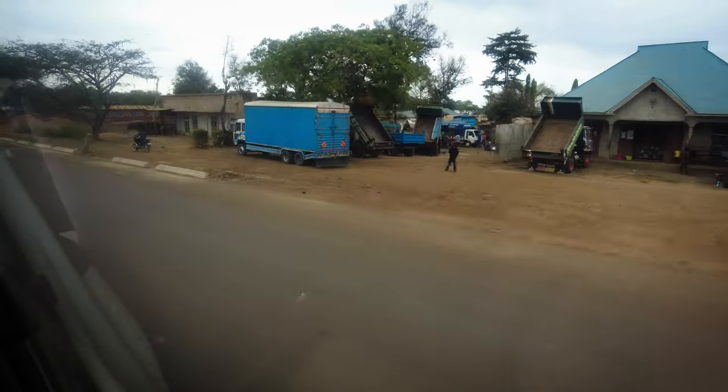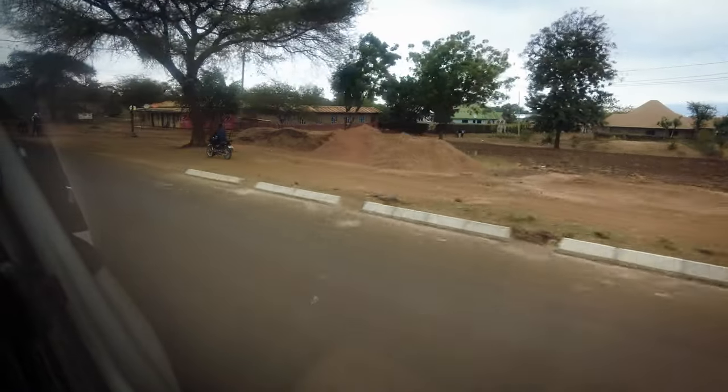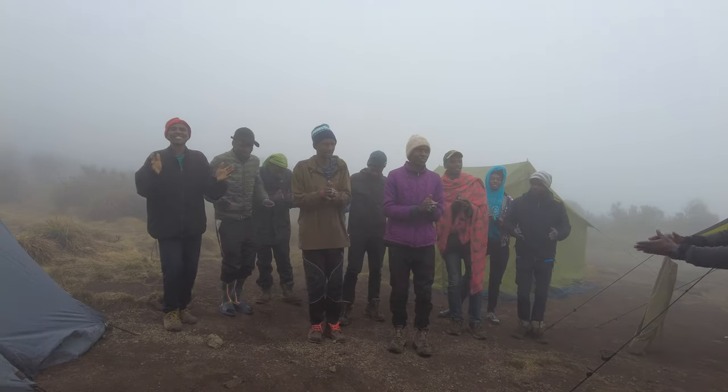So you're going to Tanzania to climb Mount Kilimanjaro and you're trying to figure out what to bring. I am three days freshly back from Kilimanjaro via the seven-day Rongai route. I went in early September, one of the dry, warmer seasons. It was an amazing trip — tough, but amazing experience. Totally recommended if you're thinking about it.